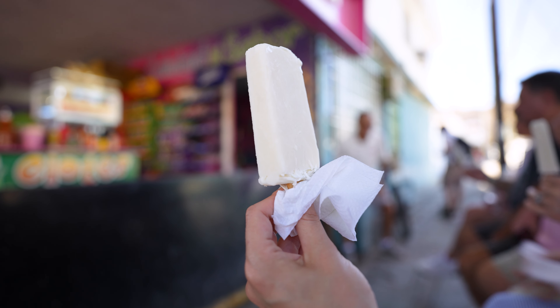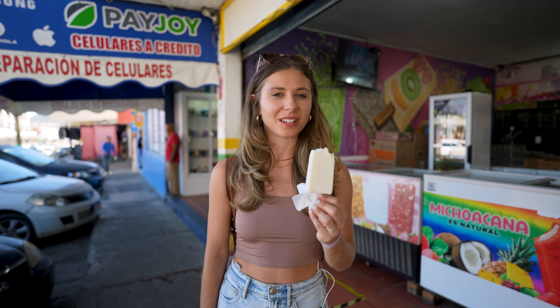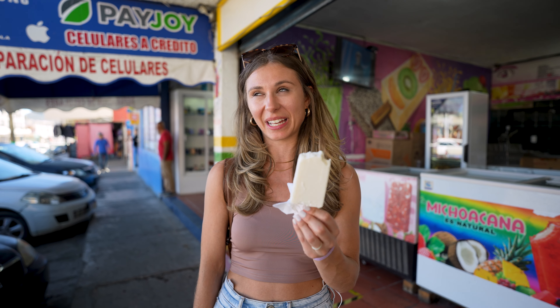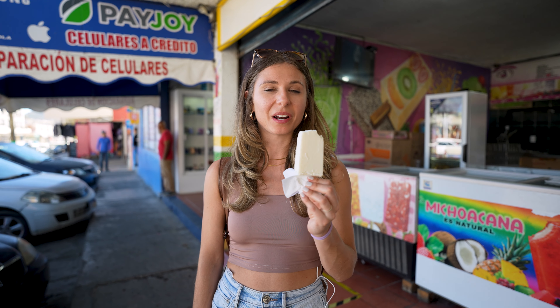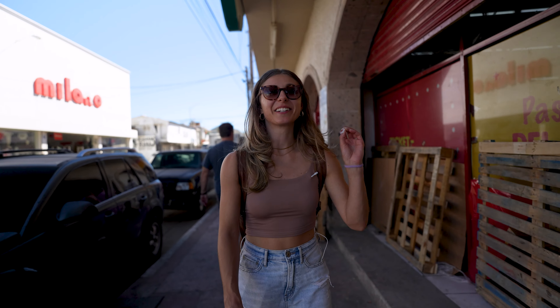Our sweet treat was a paleta. We got these in San Jose del Cabo as well, and they are so good. I'm trying the coconut — it's nice and sweet and sugary and creamy. Amazing. What a nice break from the taco tour, especially walking around in the heat.